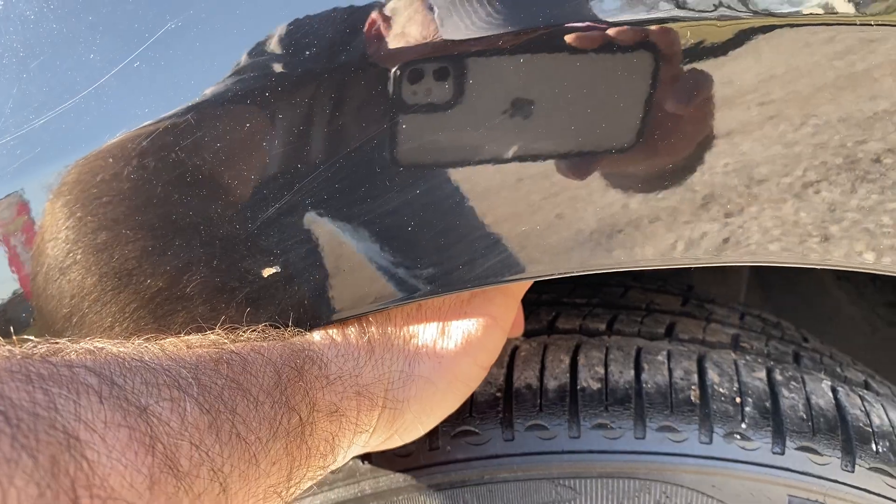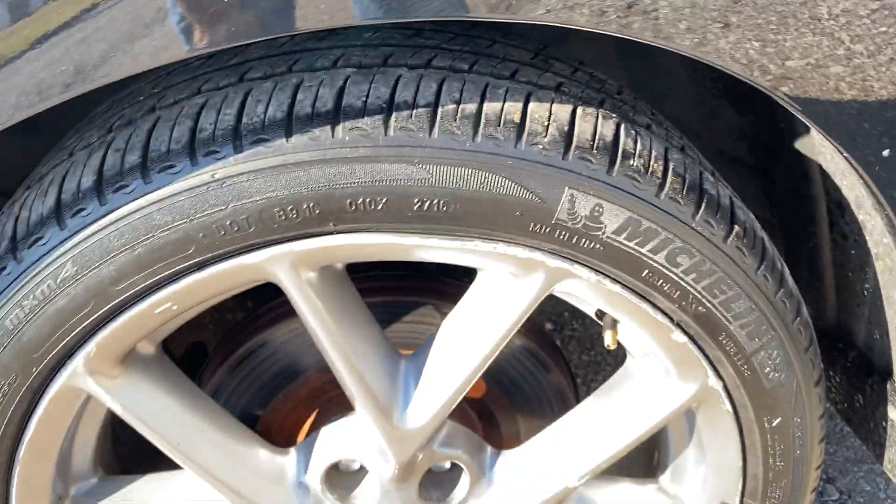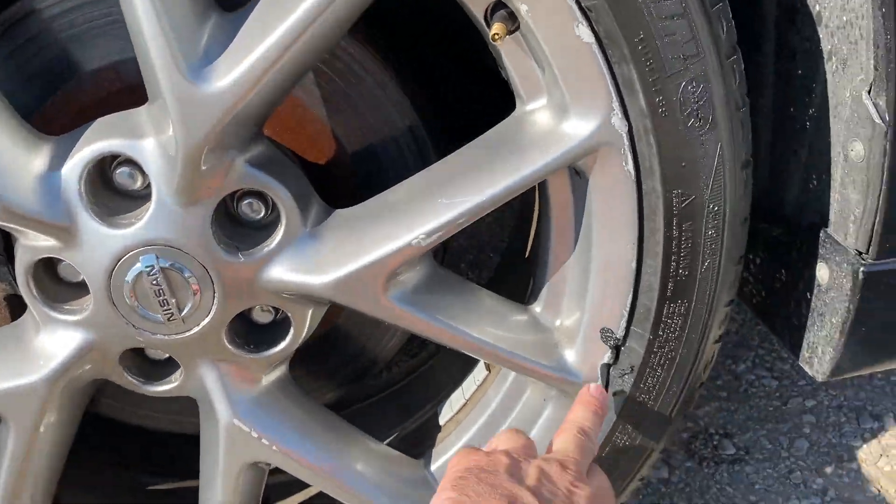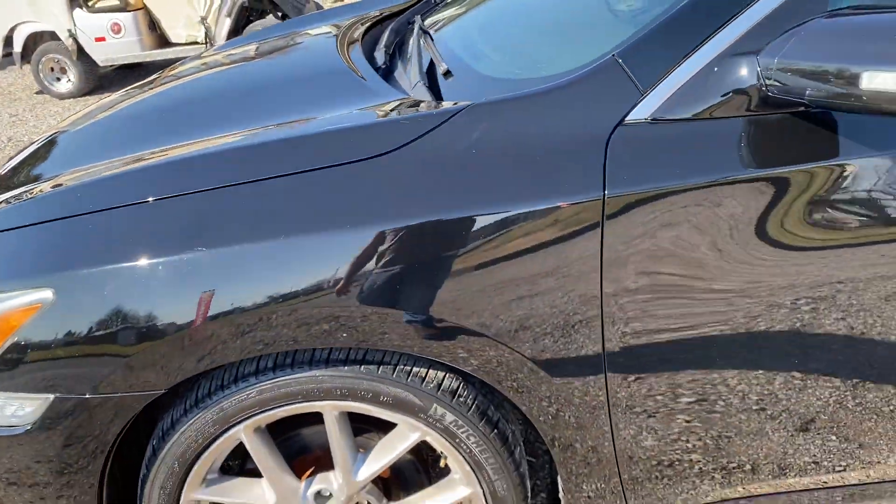Tires are probably about 45 to 50%. The rims do have some curbing — I think all four of them do. There is a little nick out but it holds all tire pressure, everything like that.